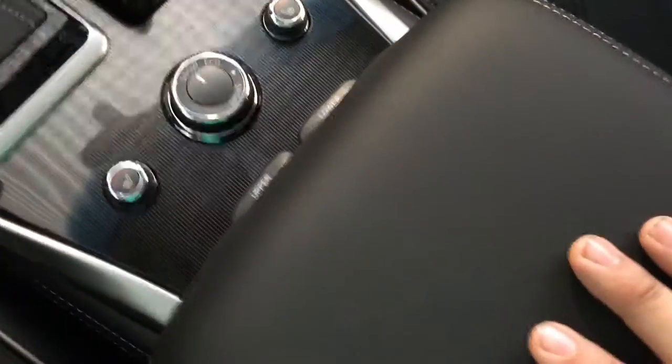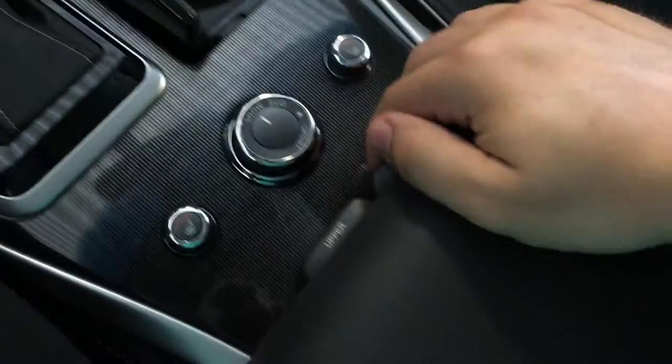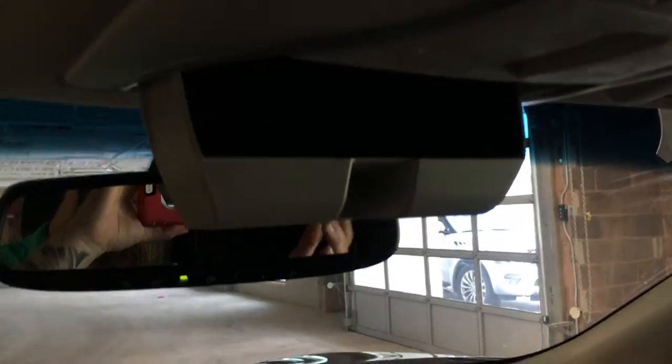Dual layer compartments here — you have the upper layer, very big for storage. And then a lower storage that also has power, RCA, and USB. Glove compartment over here. And we got a sunglasses holder — it opens just like that.